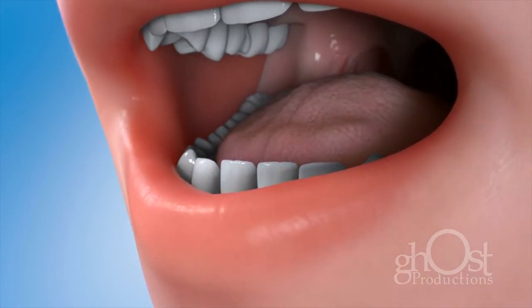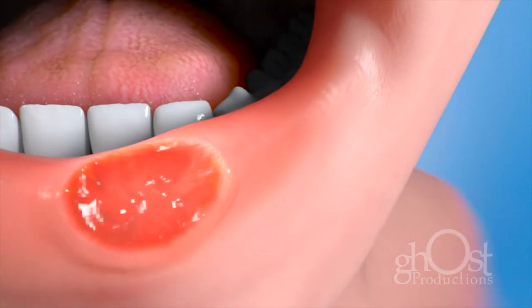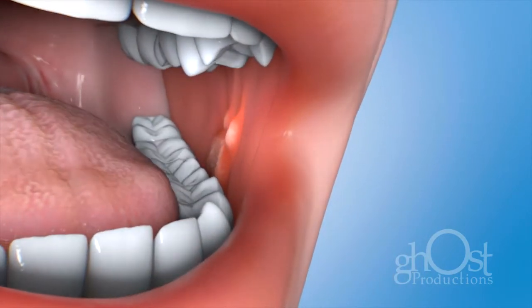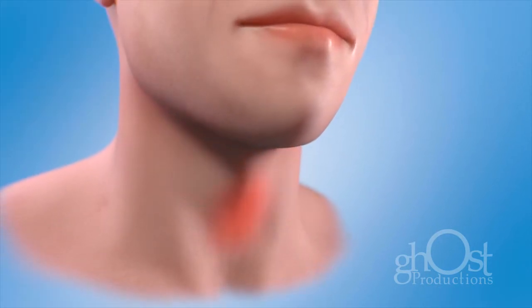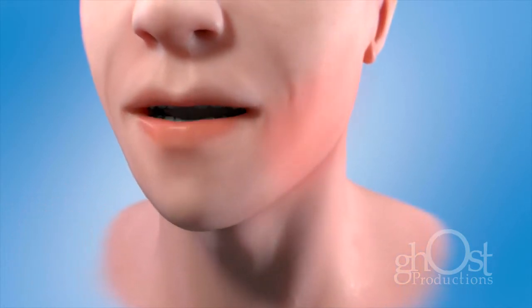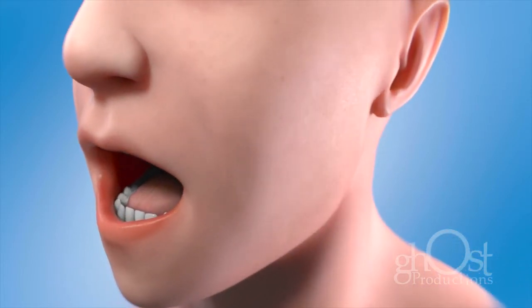A sore, irritation, lump, or thick patch in your mouth or throat, or on your lip that bleeds easily or that doesn't heal within two weeks. An area that has thickened, raised, or become hardened. A rough patch of tissue. A chronic sore throat or hoarseness. A feeling that something is caught in your throat. Difficulty chewing or swallowing. Difficulty moving your jaw or tongue. Swelling in your jaw. Numbness in your tongue or other areas of your mouth.